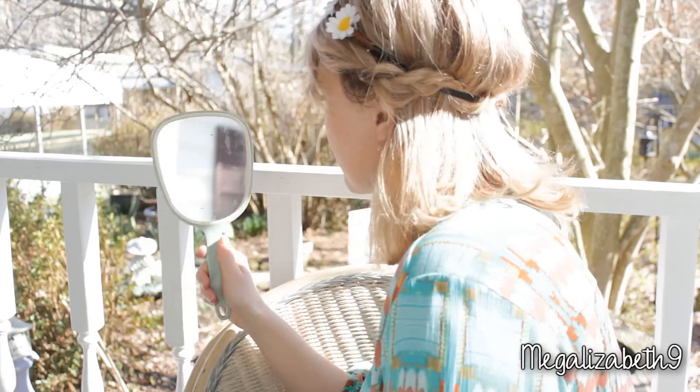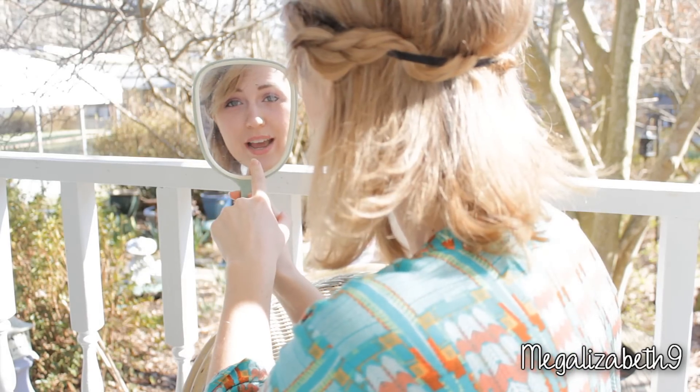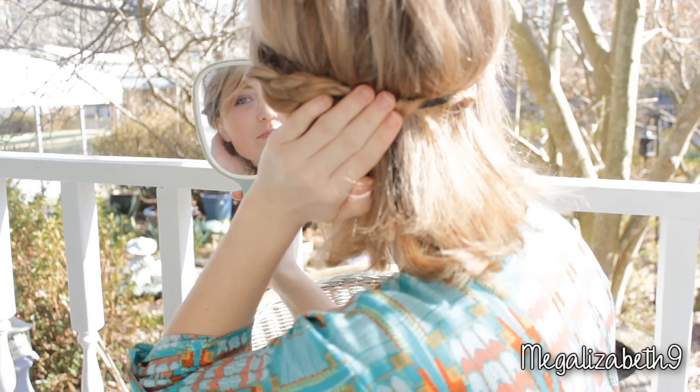Now, if you have a lot of hair, I suggest getting one of the bigger hand mirrors so that you can see a lot. But seriously, this little guy is a lifesaver. What you want to do is grab your hand mirror, and I'm going to turn and show you. See how you can see my face in the mirror right now?